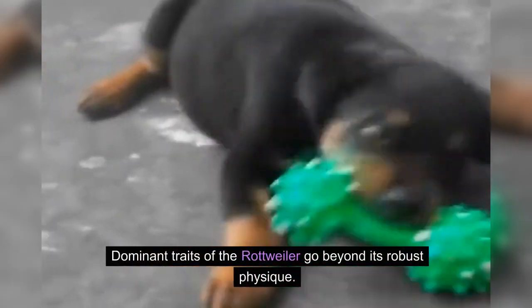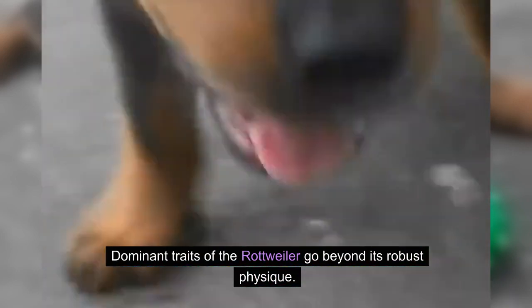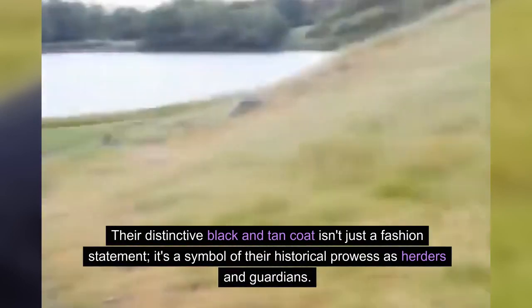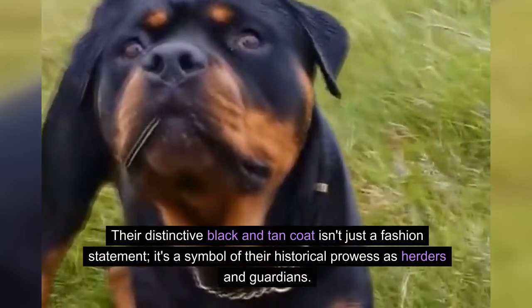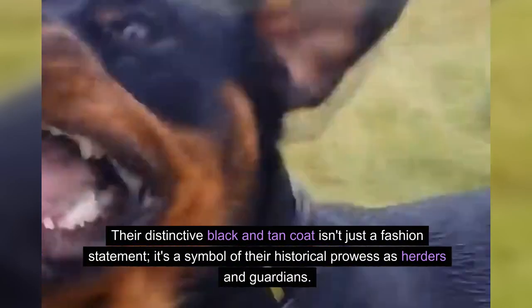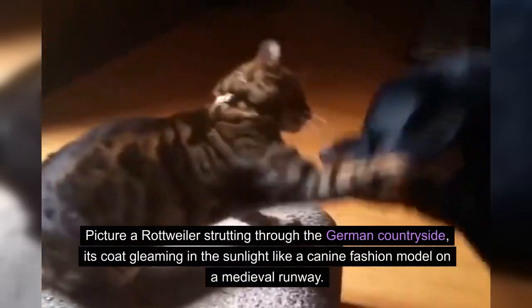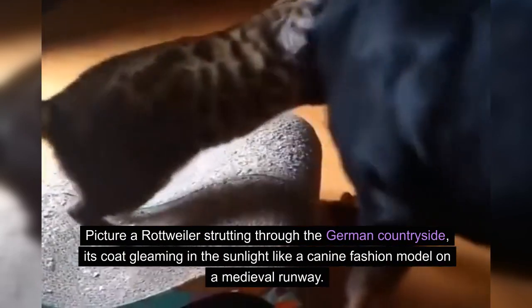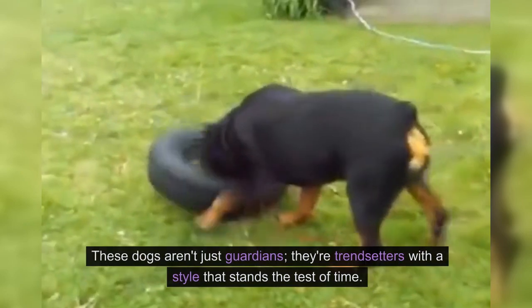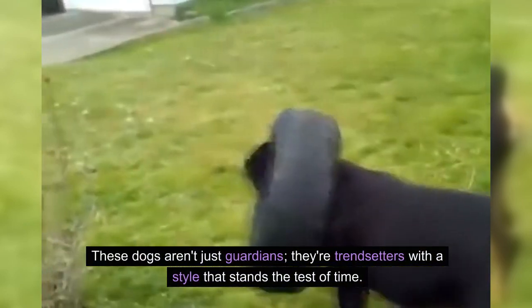Dominant traits of the Rottweiler go beyond its robust physique. Their distinctive black and tan coat isn't just a fashion statement — it's a symbol of their historical prowess as herders and guardians. Picture a Rottweiler strutting through the German countryside, its coat gleaming in the sunlight like a canine fashion model on a medieval runway. These dogs aren't just guardians; they're trendsetters with a style that stands the test of time.